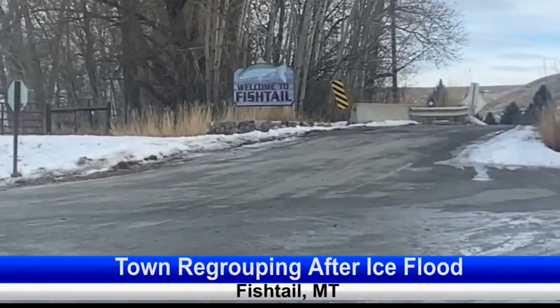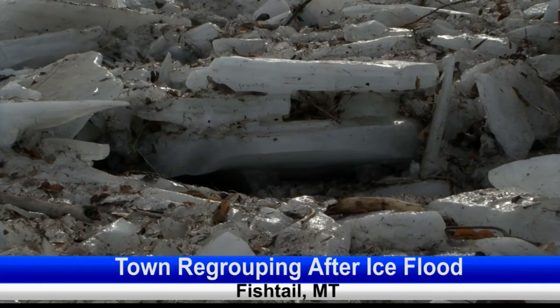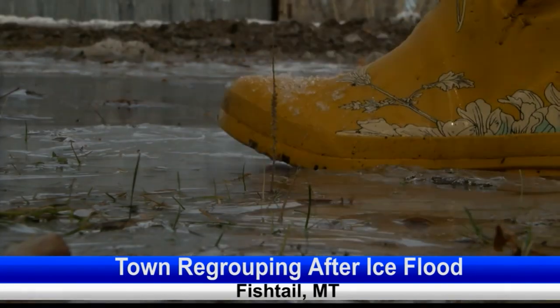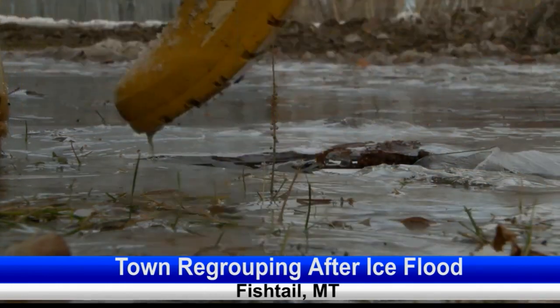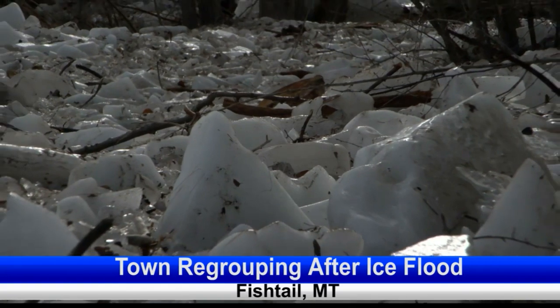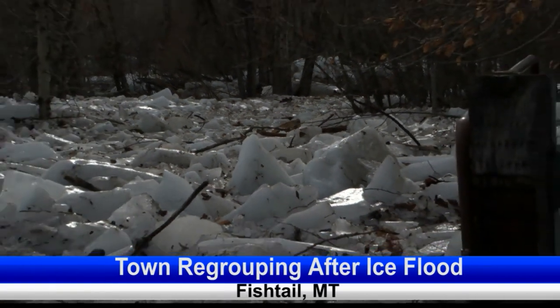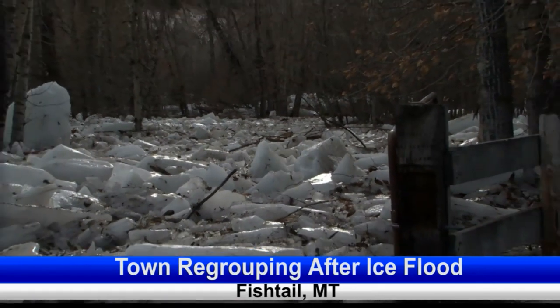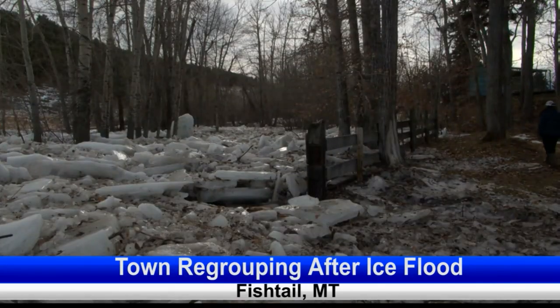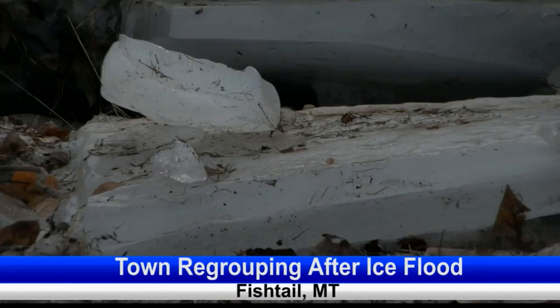On Christmas Eve, Fishtail residents received reports from emergency dispatch warning of broken ice on Rosebud Creek. The news foreshadowed an incoming tidal wave packed with chunks of ice destined for the small town. Within minutes, ice, water, and debris flooded through Fishtail and across Highway 419, which runs through the town. When Charity Stevens and her family received word of the flood, they went outside and found that their backyard valley had turned into a post-Arctic nightmare.